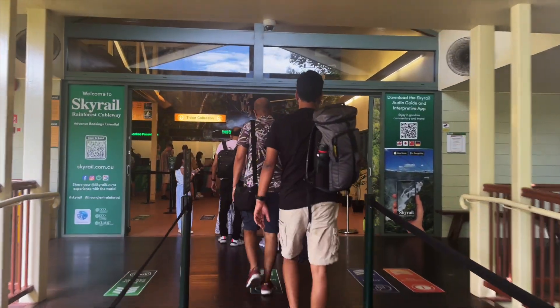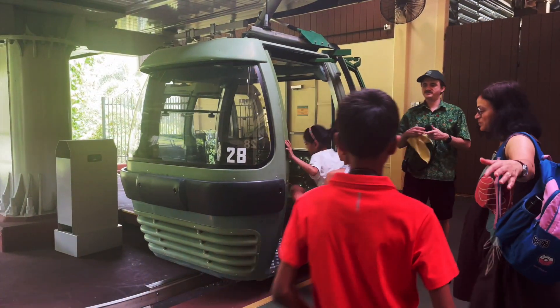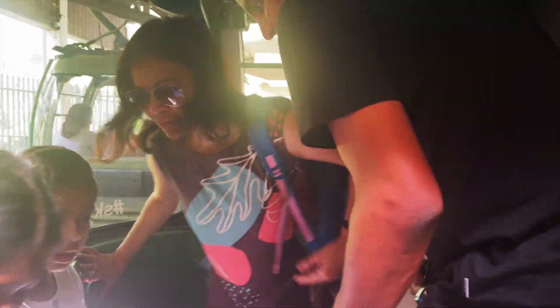Kuranda can be reached by Kuranda Scenic Railway or by Skyrail cable car. Both are supposed to be amazing experiences, so we decided to take the cable car on our way up and the train on our way back.